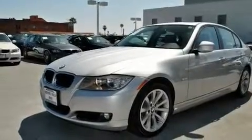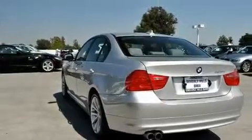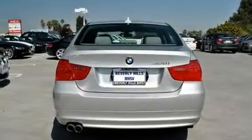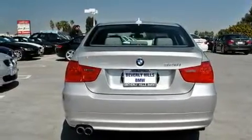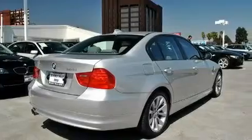Its top features include a power moonroof, air conditioning with automatic climate control, a rear window defroster, a CD player, a leather interior, a passenger side vanity mirror, front fog lights, a traction control system, a keyless entry system, and cruise control.